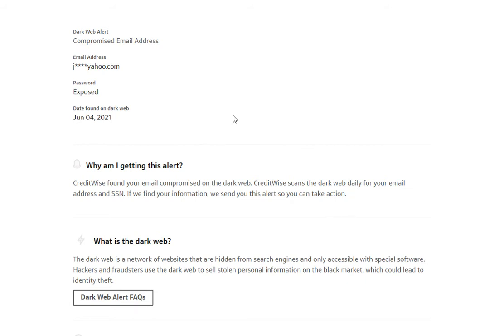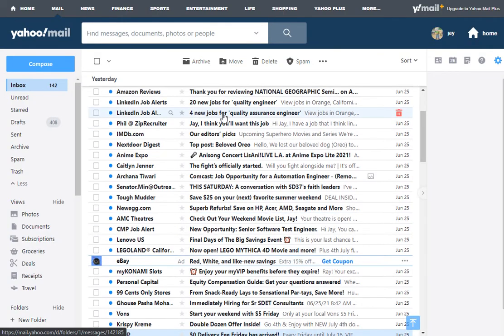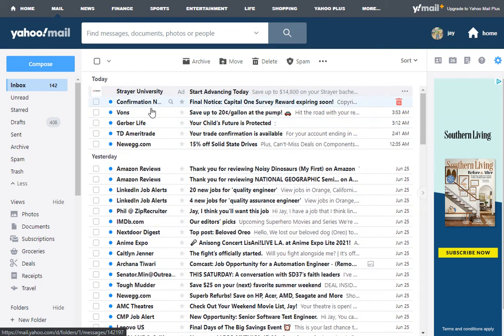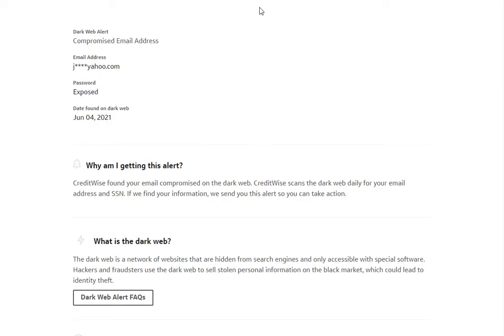My email was found on the dark web, and this probably explains why I get so much spam. The most notable spam I get is from Caitlyn Jenner — I don't know how they got my email, but I get a bunch of emails from that.